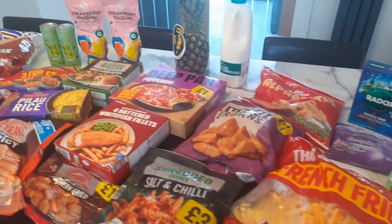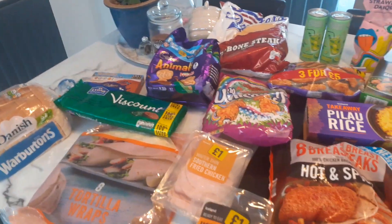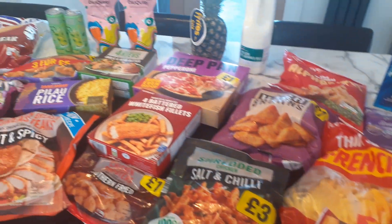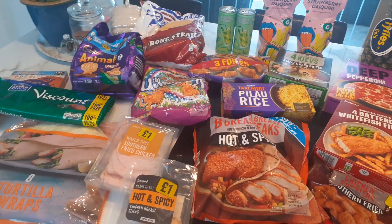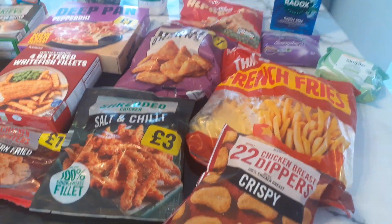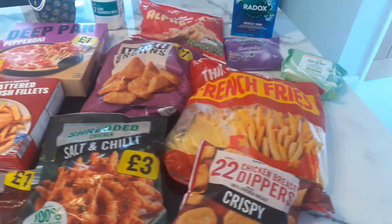Hi guys, welcome back to another video and another shopping haul. This week it is Iceland — I've just had it delivered. Altogether it came to £40, which I don't think is too bad. There are a few bits in there that will be for the weekend, and quite a lot of frozen chickeny bits for through the week. So we'll start over here.